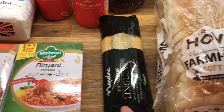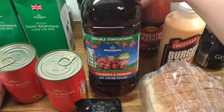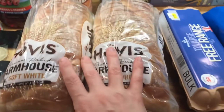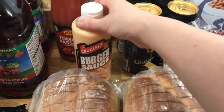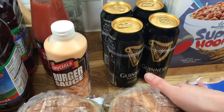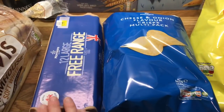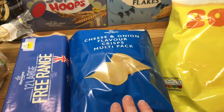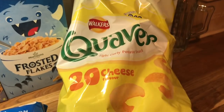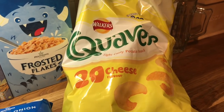Some linguine pasta. Two bottles of squash for the boys — this is the cherry and berries. Two loaves of bread. Some burger sauce. Some passata. Danny got his Guinness. Some cereal for the boys. Free range eggs. Some cheese and onion crisps. And these big bags of quavers — I think they were £3, so that was a good price, so I picked them up too.